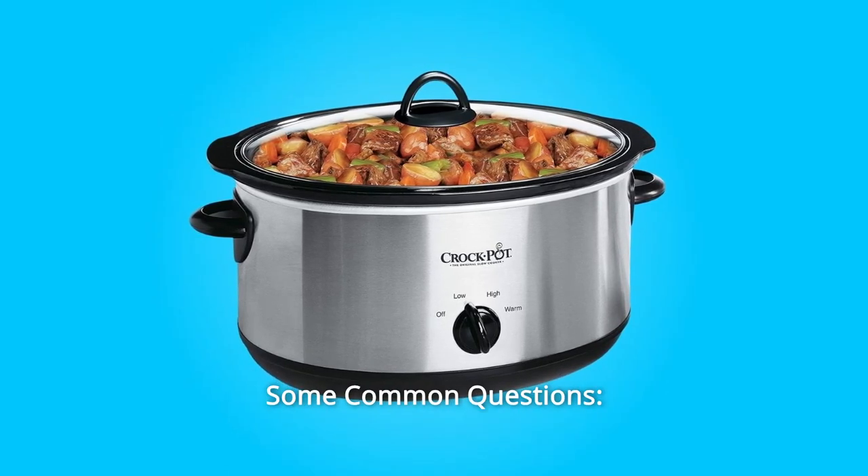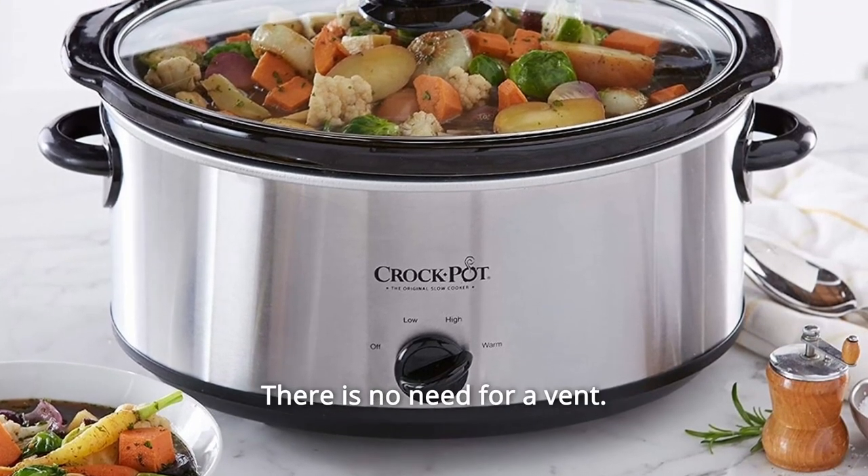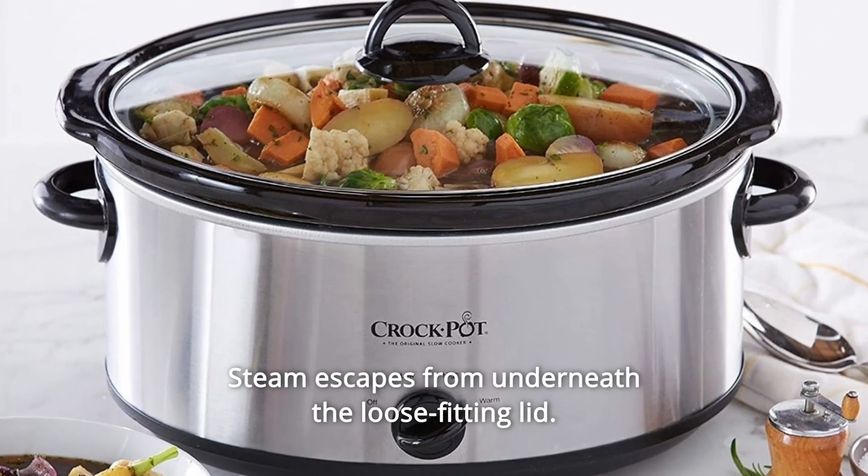Some common questions. Question number 1: Does it have a vent? Answer: It is not a pressure cooker, so there is no need for a vent. Steam escapes from underneath the loose-fitting lid.